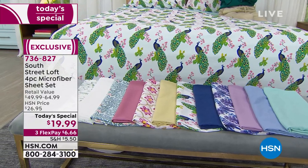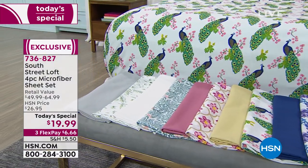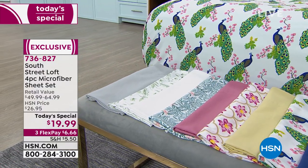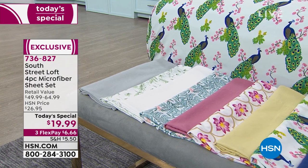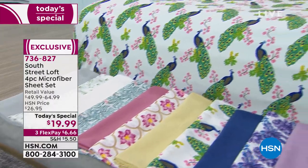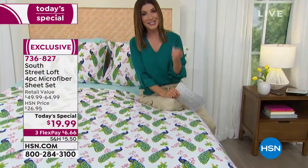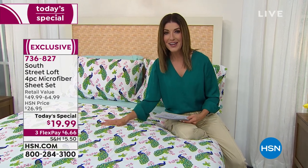This offer is so extremely limited that once it's gone we will not be able to repeat it — like a bargain basement spring closeout buy. It's the lowest price we've ever offered on a four-piece sheet set in the history of HSN — we've never done a Today's Special sheet set for less than $20. We still have lots of colors and sizes to choose from.